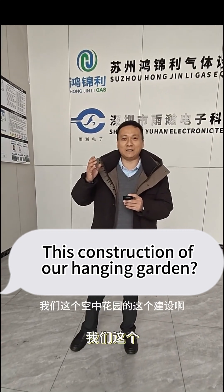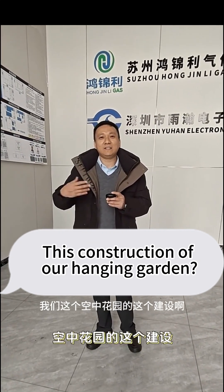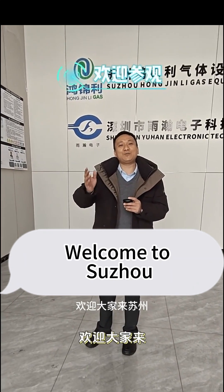The boss's office is on the fourth floor, and there's a little hanging garden on the fourth floor as well. I'll enjoy it with you later — the construction of our hanging garden is quite nice. Thank you very much, welcome to Suzhou.